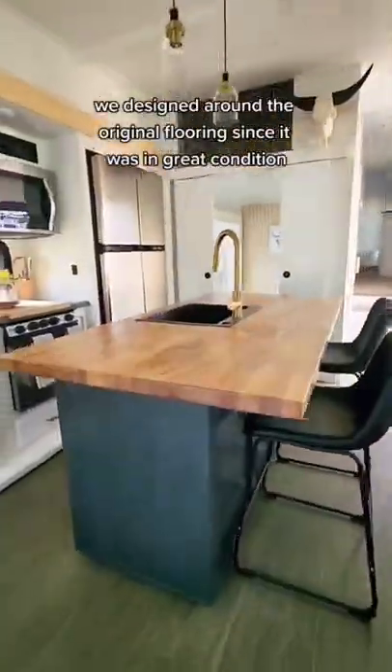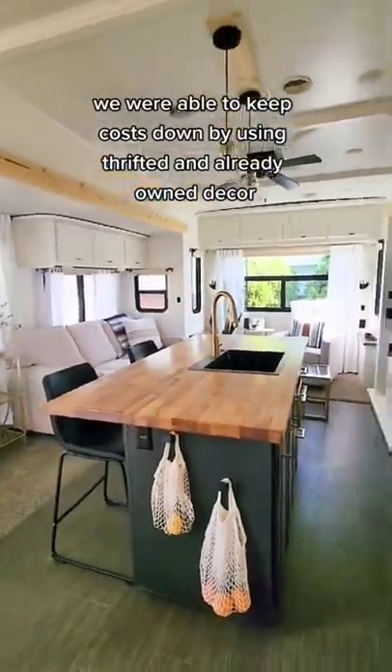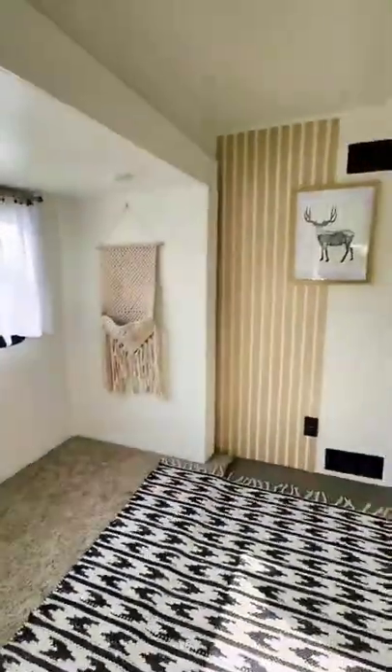We kept the original flooring and were able to incorporate pieces that our client already owned. We installed new butcher block countertops and painted all the walls and cabinets.